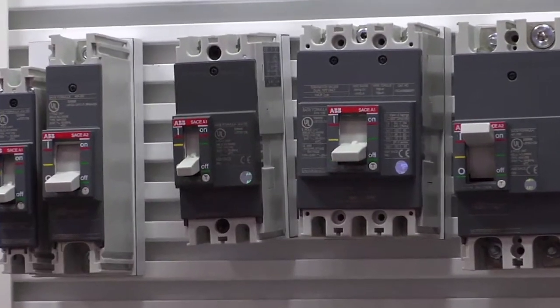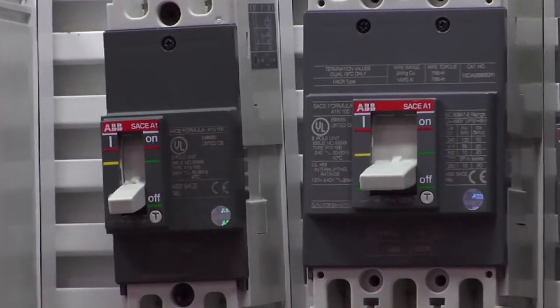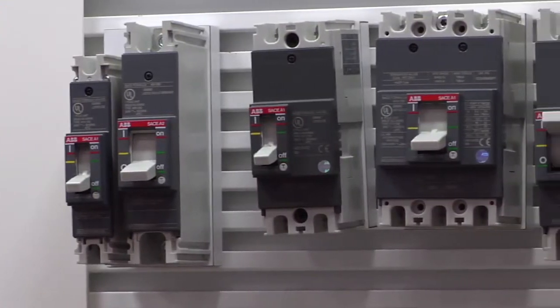ABB's Formula molded case circuit breaker was shown with one, two, and three pole versions. Panel builders could not help but notice this line of 240-volt breakers are the smallest on the market today.